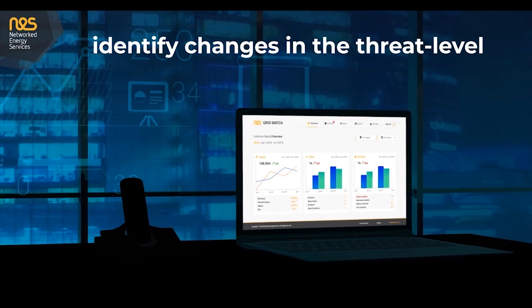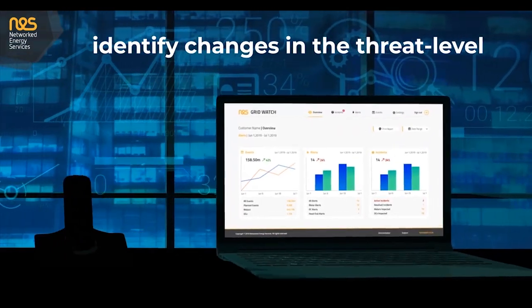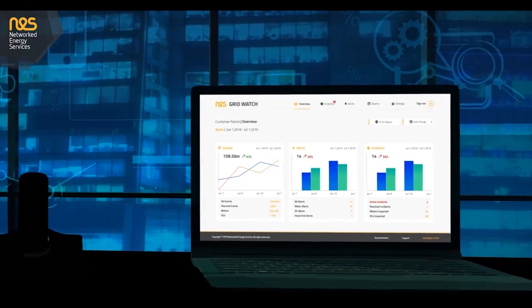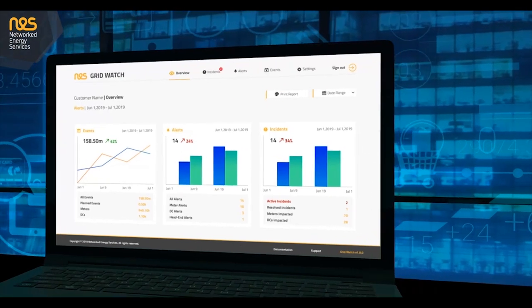It allows you to identify changes in the threat level, adapt your posture accordingly, spot a developing attack, identify points of penetration, quickly initiate responses to blunt the attack, and start to offer credible deterrence to the cyber criminal.